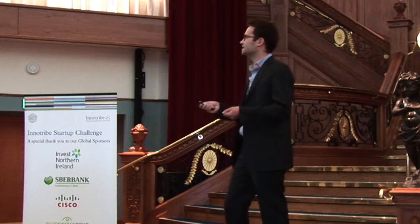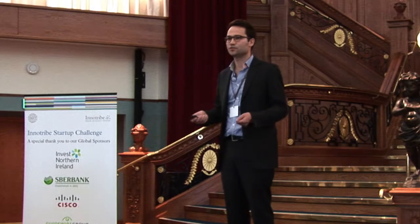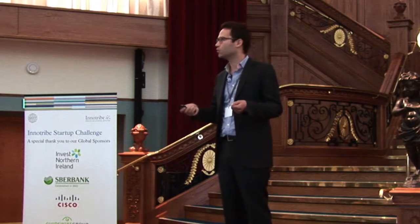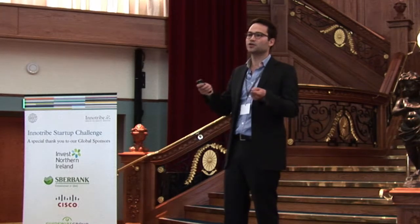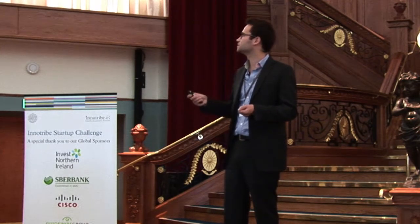We also innovate in the way we sell it. We of course have a boiler room sales strategy, which is quite classic for financial data providers, but we also have a freemium model. Basically, people search for information directly on Google, they find our pages, are encouraged to sign up, and then upgrade to a premium account. So we go to customers but they also come directly to us.